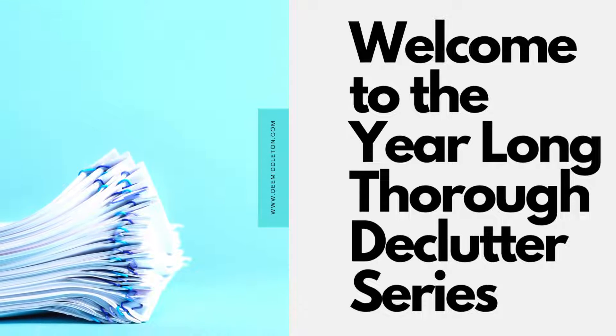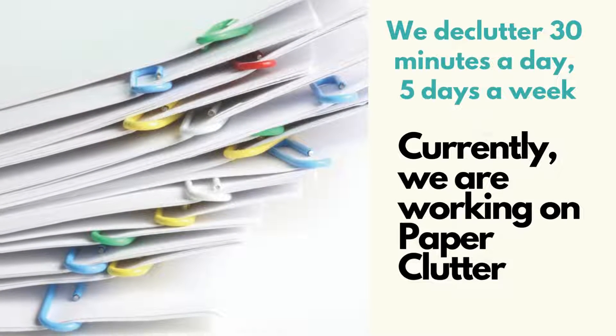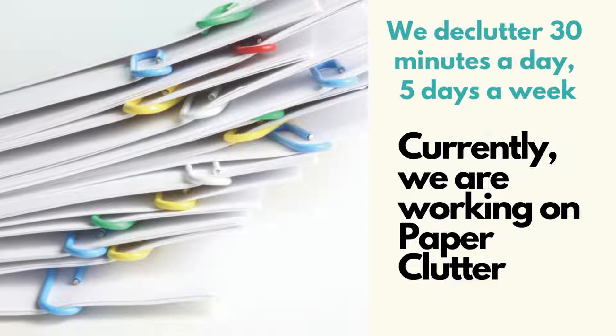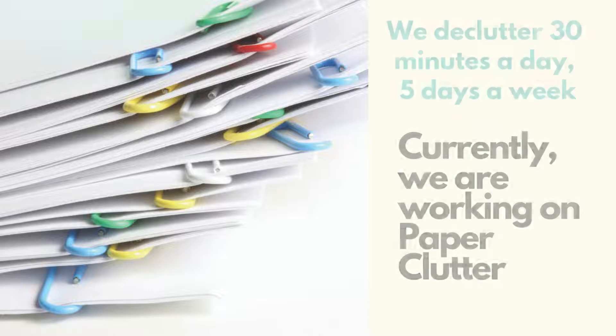Hello, this is Dee from dmiddleton.com. Welcome to my year-long thorough declutter series. In this series, we declutter 30 minutes a day, five days a week. Currently, we are working on paper clutter, and I will warn you this will take far more than 30 minutes to get through your papers if you're trying to digitize your entire home or office.